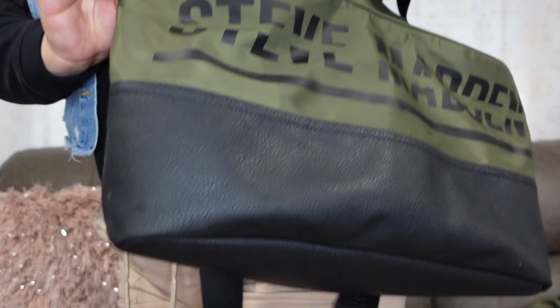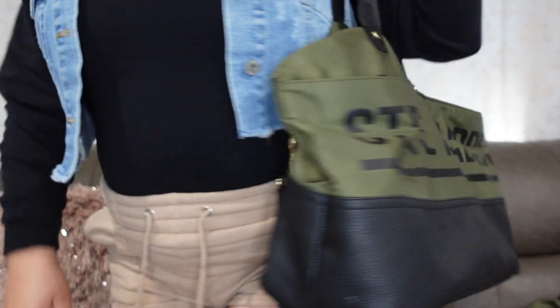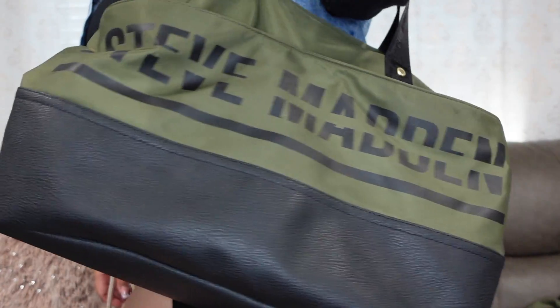You can use it with a shoulder strap or hold it by the two little handles like a purse. It's not humongous — it's a perfect size. I have not had any issues using it on any airlines.